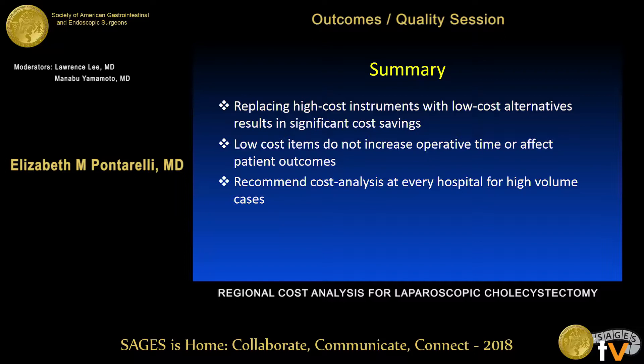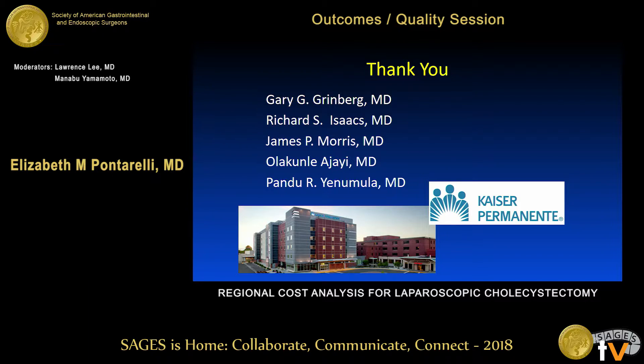In summary, replacing high-cost instruments with low-cost alternatives can result in significant cost savings. Low-cost items do not increase operative time or affect patient outcomes. We recommend that every hospital initiate a cost evaluation in their center to decrease the overall cost of high-volume cases like laparoscopic cholecystectomy. Thank you to my co-authors, and I'm happy to take questions.